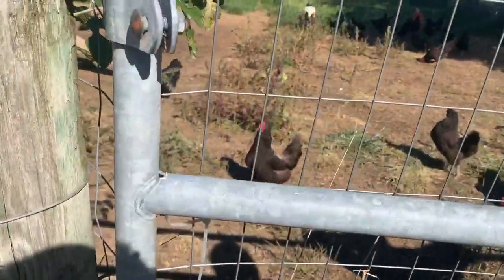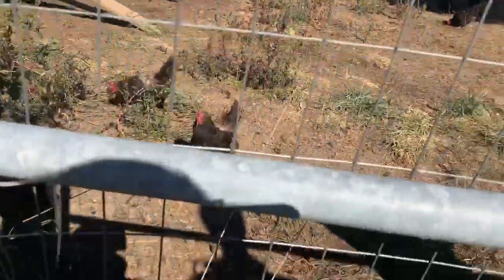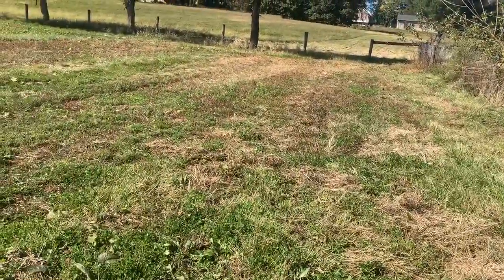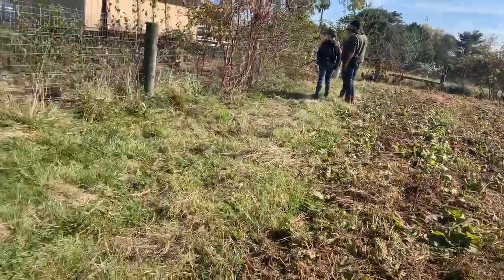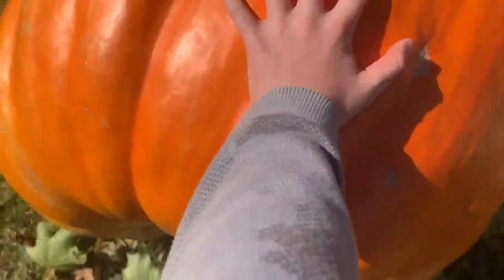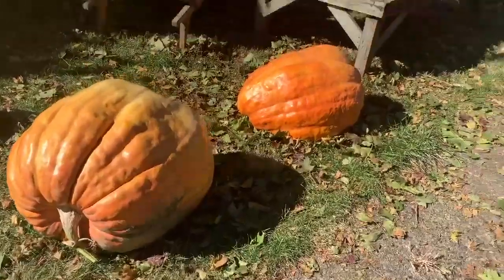Look at all those chickens! It's like a thousand times my hand. It's a lot of pumpkins. I'm going to the farm store — it's dark in here.